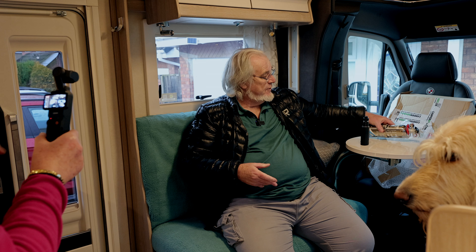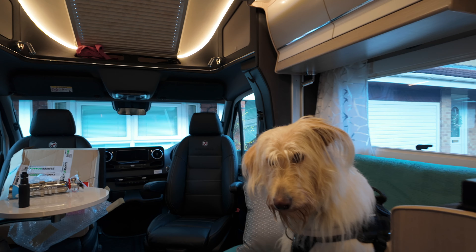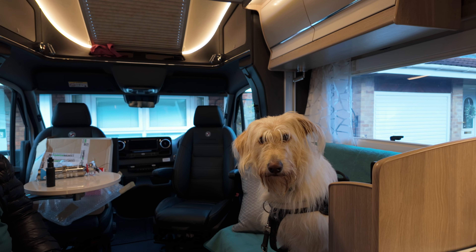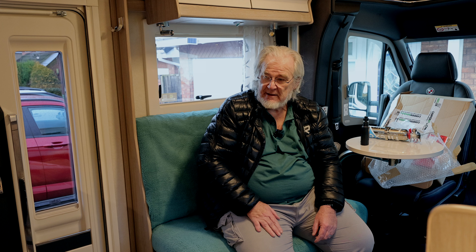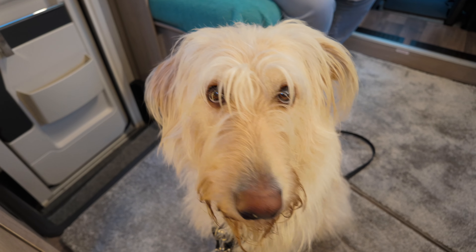Meanwhile, Madam Wonderfluff here hasn't got a clue what's going on. Why are we in here? Why have I still got my lead on? Why aren't we going anywhere, Dad? Because I've got my travel harness on. Can we start the van and get away somewhere, please? Because that's what I want to do. Can we go somewhere please, Dad?